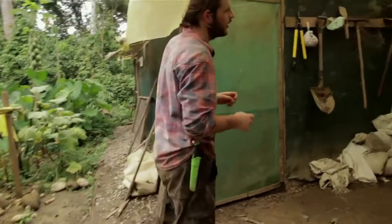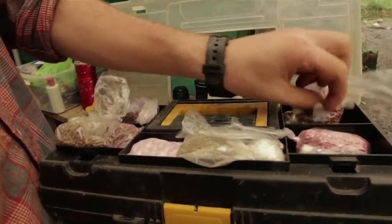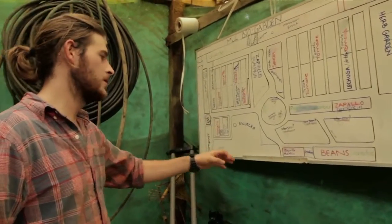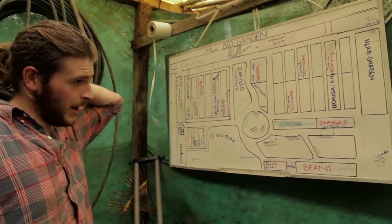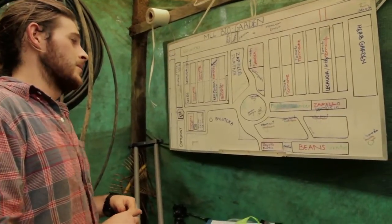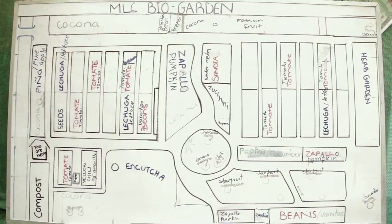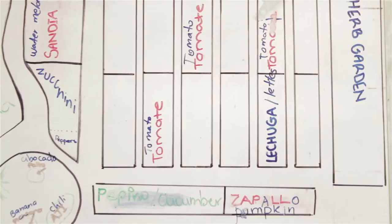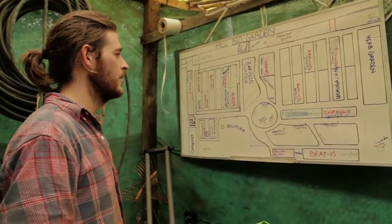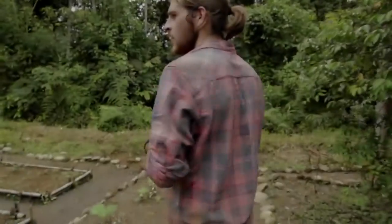Here in our shed, where we keep all of our tools and everything we need to maintain the bio garden, we have our treasure chest of seeds. We also have a handy map of the bio garden — a problem we were having earlier is people weren't sure what was where, so we made a map we can update as needed. We have the entire bio garden outlined with all the beds, and we write in what's planted in each one; when something's harvested we take it out, so we can always keep track of what's here.